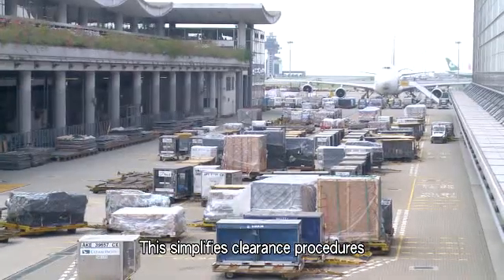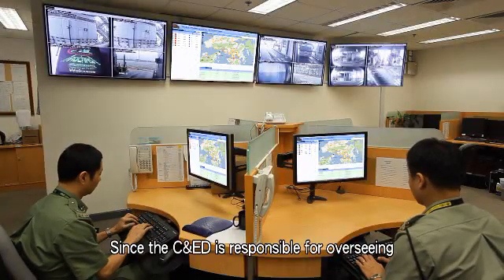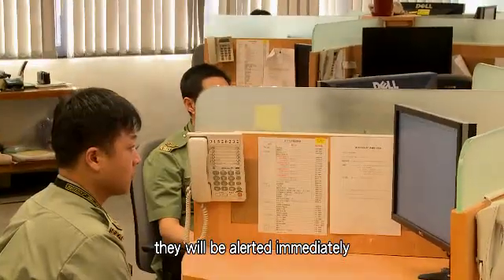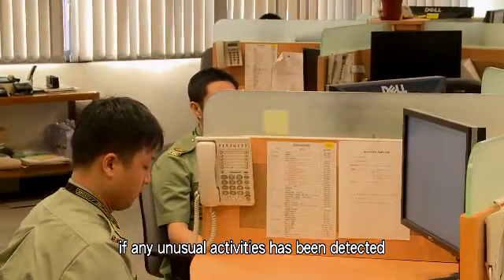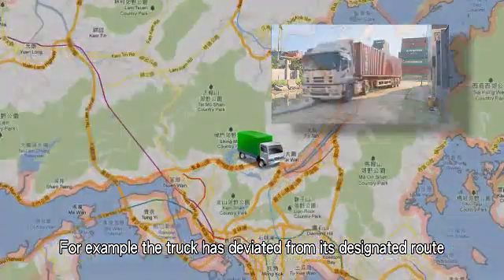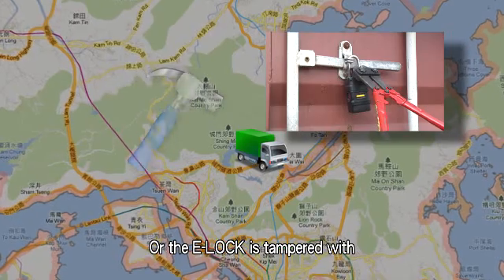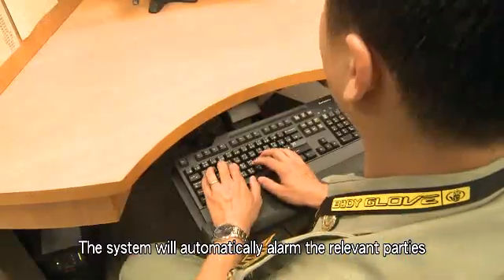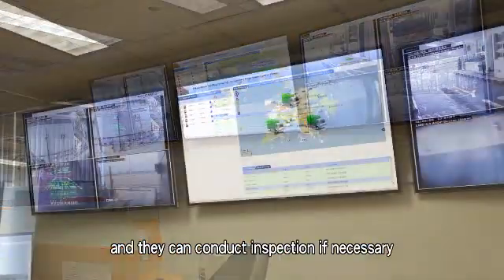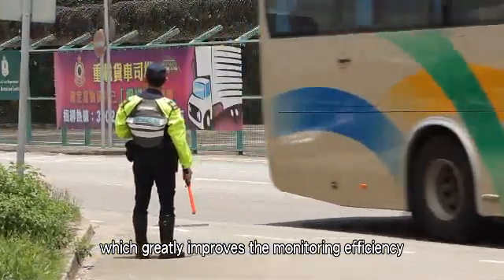In this way, repetitive checking is avoided while other goods can be re-exported without being delayed. This simplifies clearance procedures and saves clearance time. Since the C&ED is responsible for overseeing the whole transshipment process, they will be alerted immediately if any unusual activity has been detected — for example, if the truck has deviated from its designated route, stopped for a long time, or the e-lock is tampered with. The system will automatically alarm the relevant parties, making them aware of the unusual activity so they can conduct an inspection if necessary, greatly improving the monitoring efficiency.